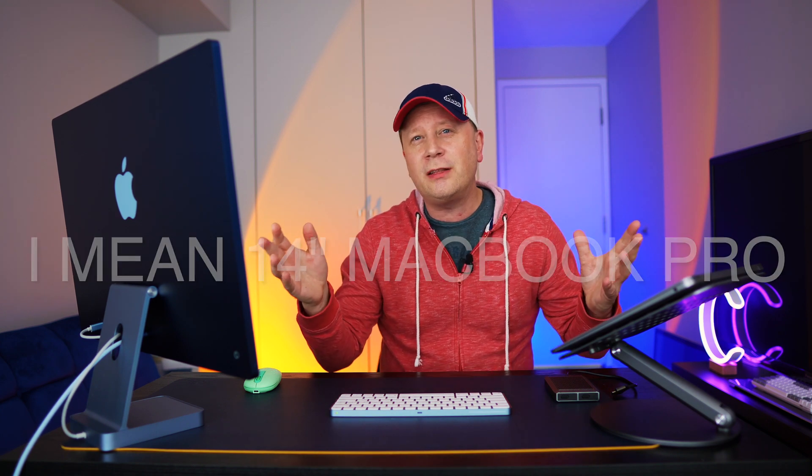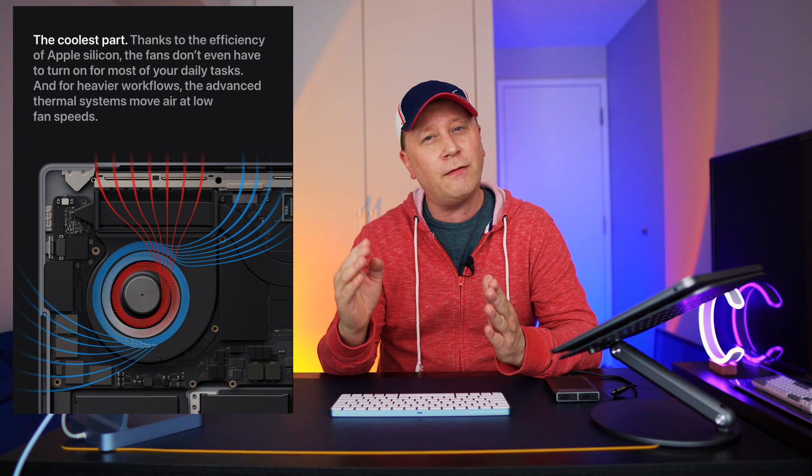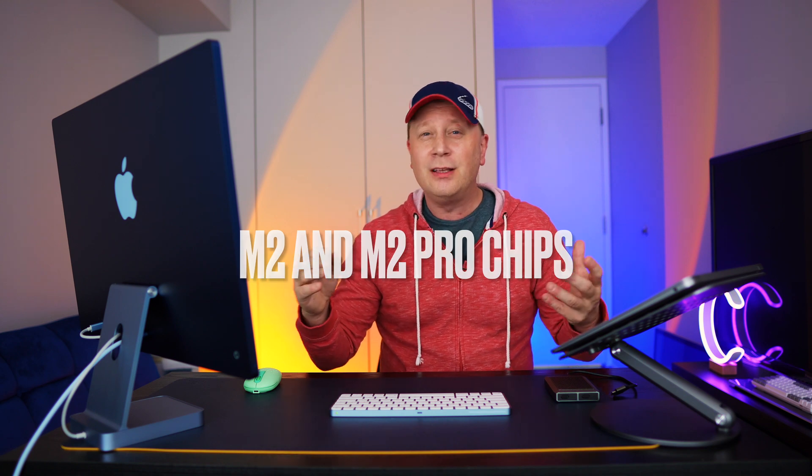Speakers are better on the 14-inch MacBook Pro even though the 15-inch Air has great speakers — many YouTubers have shown the difference. Then there's the fans: with active cooling, the 14-inch throttles less under really long, heavy workloads. If you're spending the same amount, you might as well have the fans if you're doing real work. And finally, more GPU and CPU cores — the 15-inch has 8 CPU and 10 GPU cores, while the 14-inch base model has 10 CPU and 16 GPU cores. More cores means better overall performance.